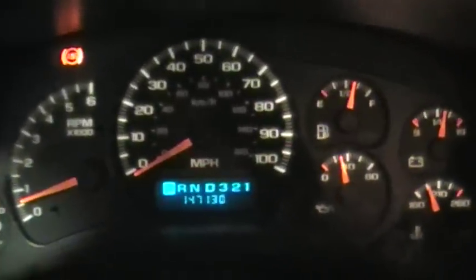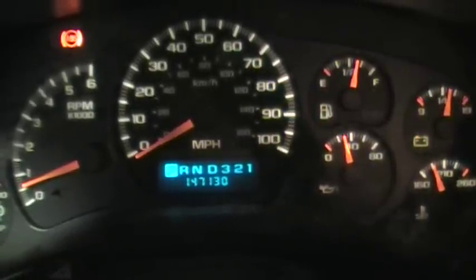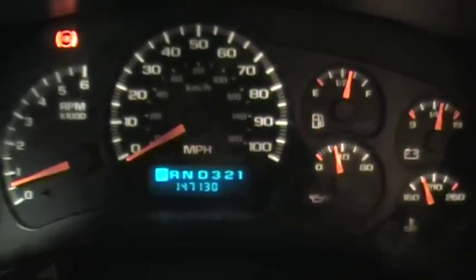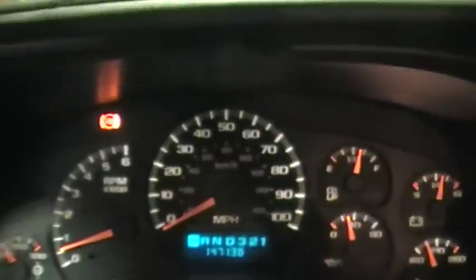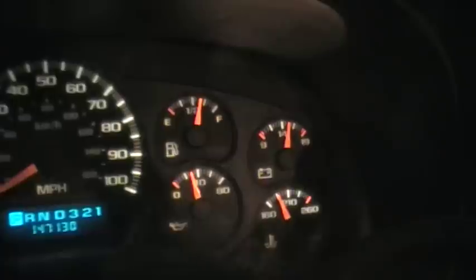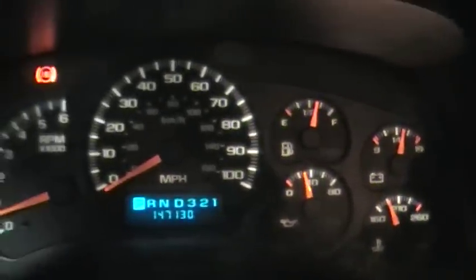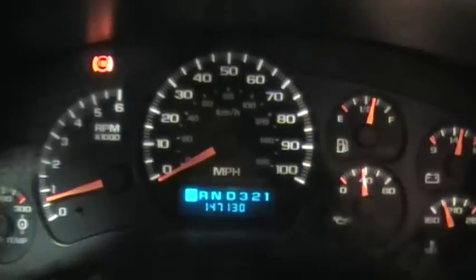Let's go inside and take a look at some of these gauges. There's your mileage: 147,130 miles — decent mileage. I'm sure this thing's got a lot of life left to it. It is up to temperature. As you can see, the oil pressure is 30, 35 pounds — good oil pressure out of it. Let's take a listen to it.